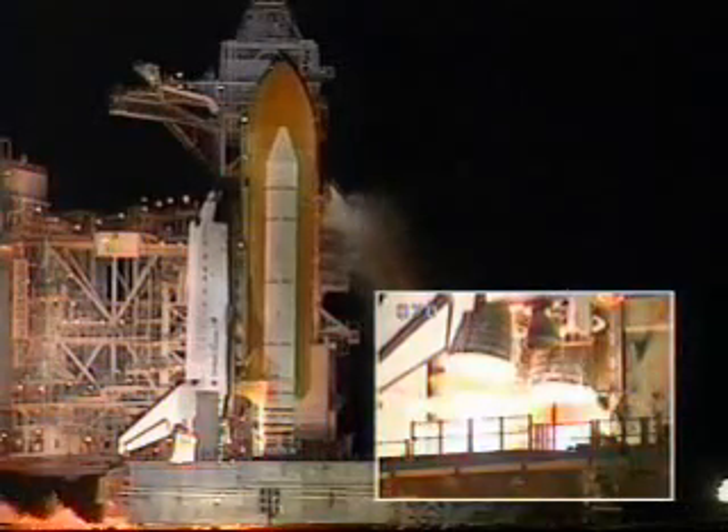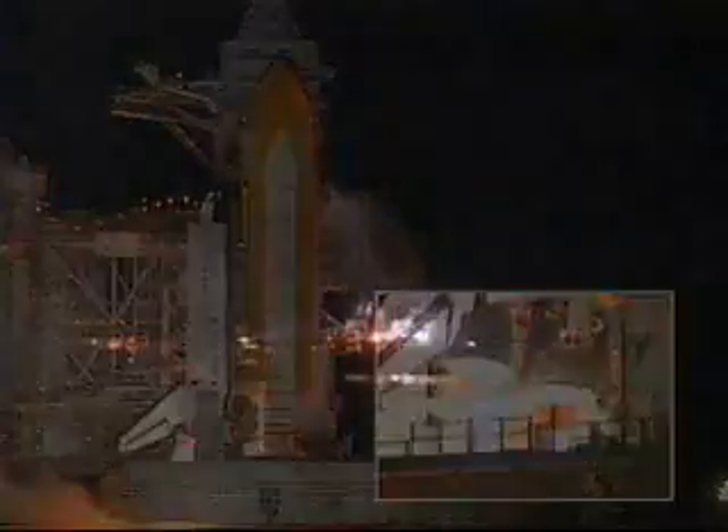Four, three, two, one. We have booster ignition and liftoff of the Space Shuttle Endeavour with the first American element of the International Space Station, uniting our efforts in space to achieve our common goals.